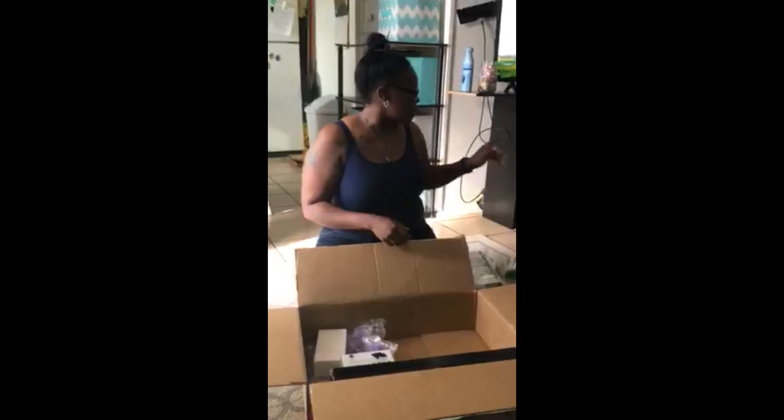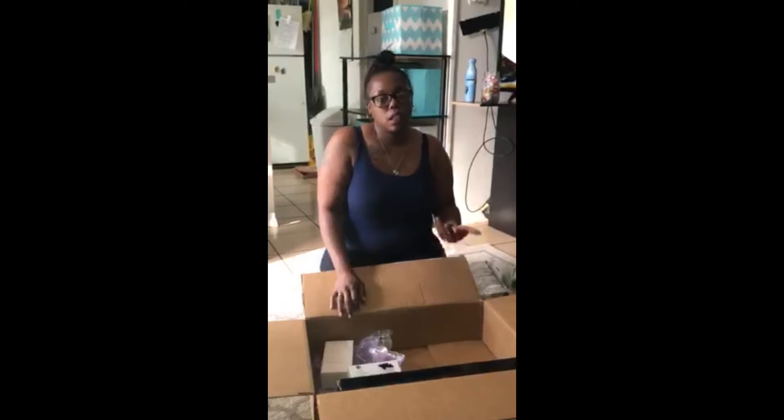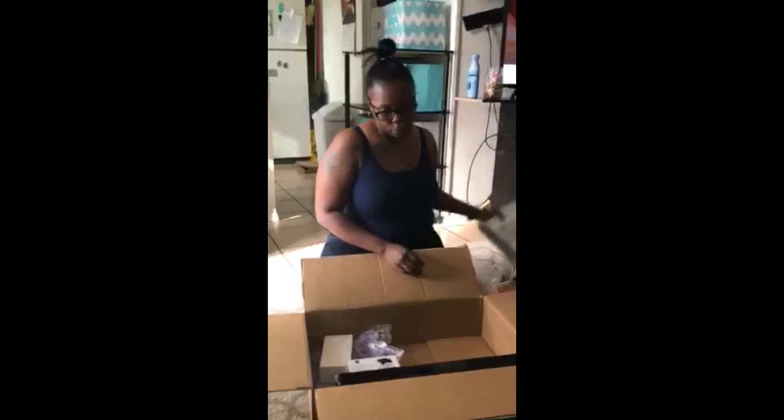That's great because I get these bins from Walmart but they're like four bucks a piece. So I have all these bins, but she found some for cheap.